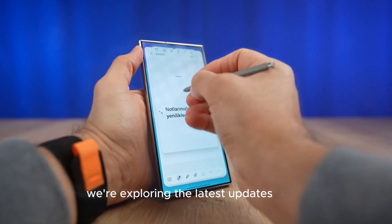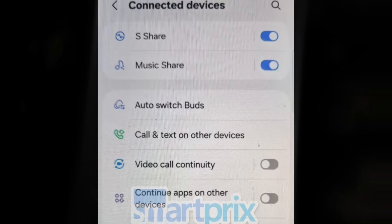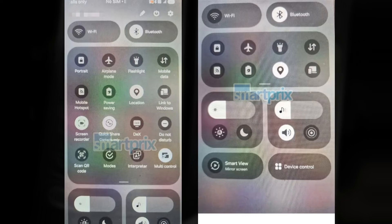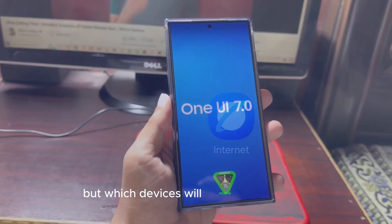We're exploring the latest updates on One UI 6.1.1 and 7.0, from new features to release dates. Although it's an incremental update, One UI 6.1.1 will bring new Galaxy AI features to older flagship models. But which devices will receive this update?